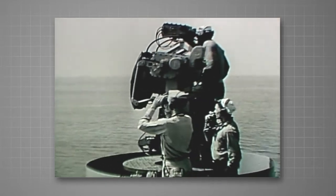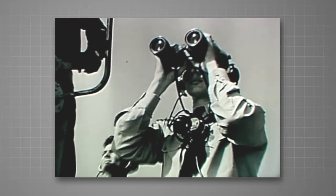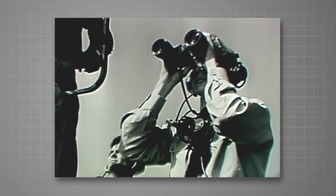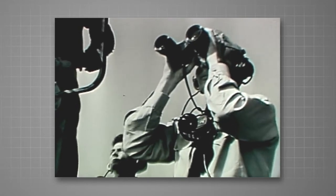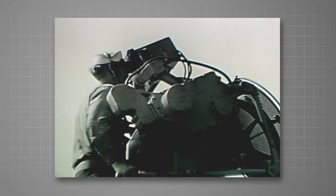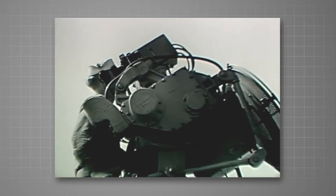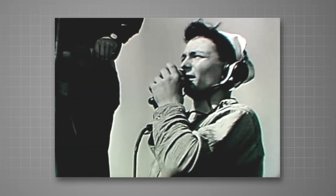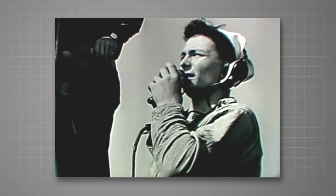In the director, the control officer is responsible for the operation of the entire system. He supervises training and in combat makes all on-the-spot decisions. The director pointer tracks the target in bearing and elevation. One or more talkers to relay information and orders complete the director crew.